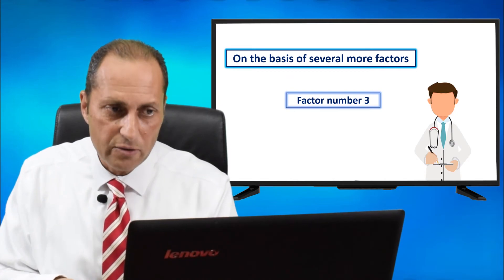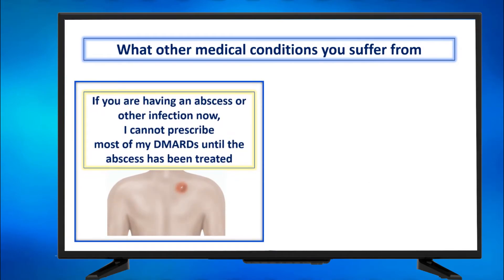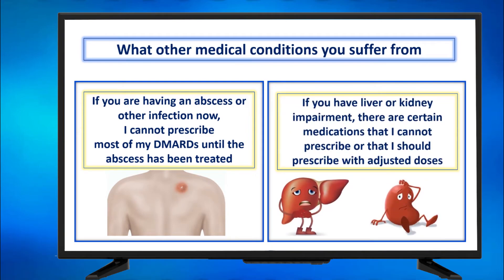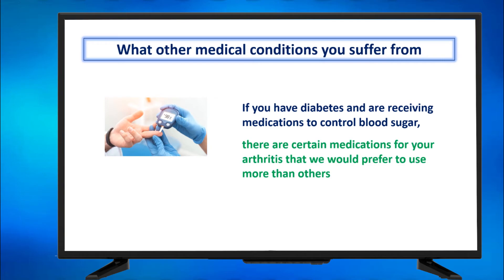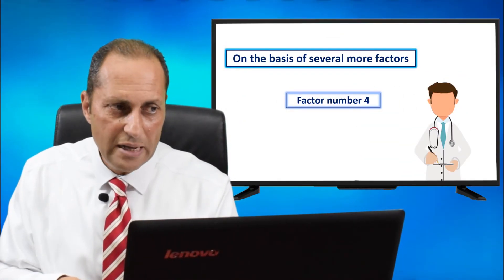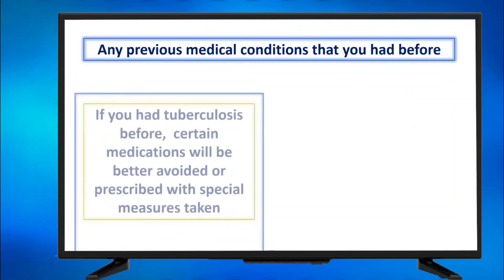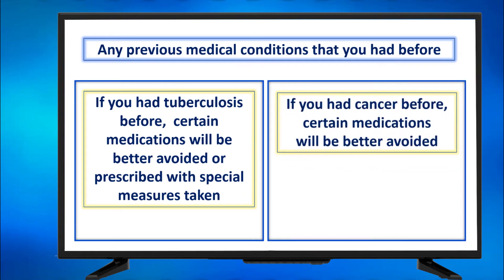Factor three: what other medical conditions do you currently suffer from? If you have an abscess or active infection, I cannot prescribe most DMARDs until it has been treated. If you have liver or kidney impairment, certain medications cannot be prescribed or require adjusted doses. If you have diabetes and are receiving medications to control blood sugar, there are arthritis medications we would prefer or avoid. Any previous medical conditions also matter — if you had tuberculosis before, certain medications should be avoided or prescribed with special measures. If you had cancer before, certain medications will be better avoided.